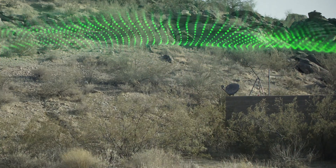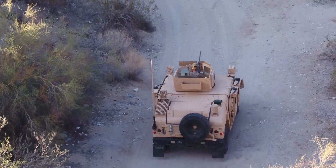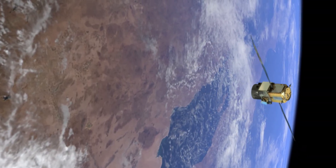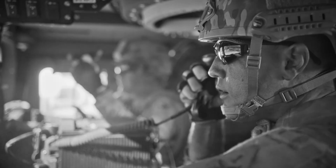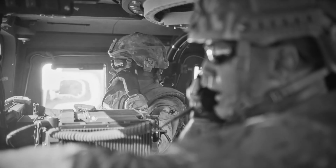The NavHub 100 navigation system provides an assured navigation solution by fusing inputs from multiple sensors, including M-code GPS. GPS integrity is provided by modernized signal tracking technology.